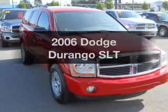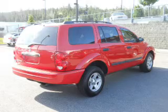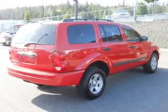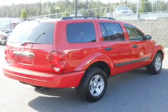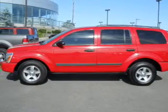Get noticed in this 2006 Dodge Durango. Travel the roads in style and comfort in this great vehicle. With a powerful 8-cylinder engine that responds smoothly to its automatic transmission, premium wheels give a more luxurious look.